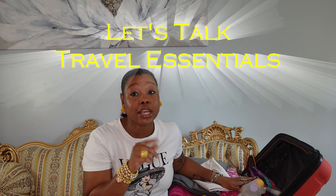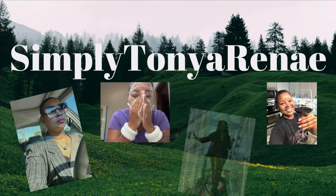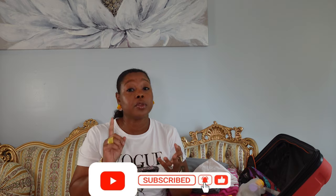Hey guys, welcome to another video. I did some batch recording today — it's a secret, but I'm gonna let y'all in on it. So if you're interested in seeing what travel essentials I like to have, stay tuned. These are some things I like to have whether it's a road trip or we get on a plane — sometimes for winter, sometimes for summer, some of it goes for all seasons. A lot of this stuff is for when I'm just using a carry-on on the airplane and can't take full-size products.